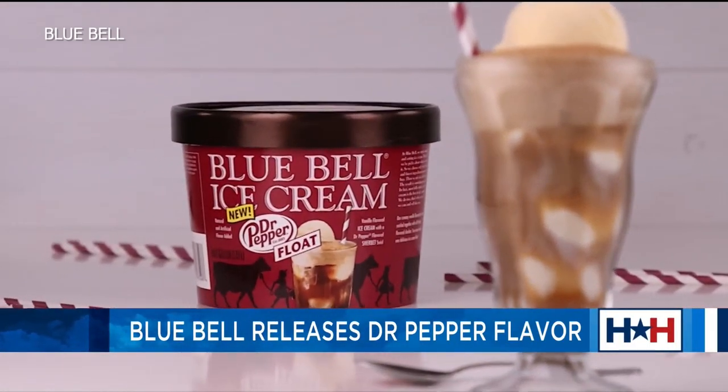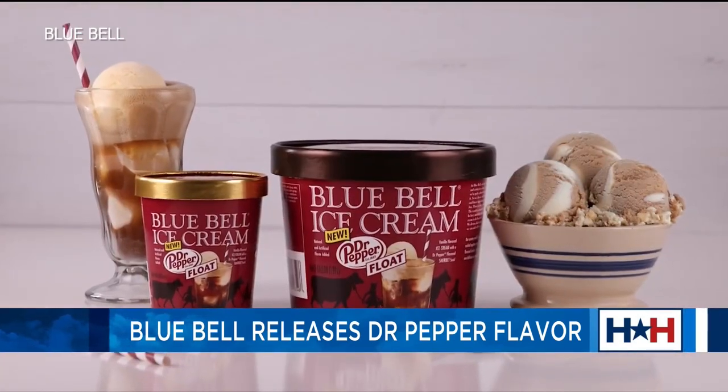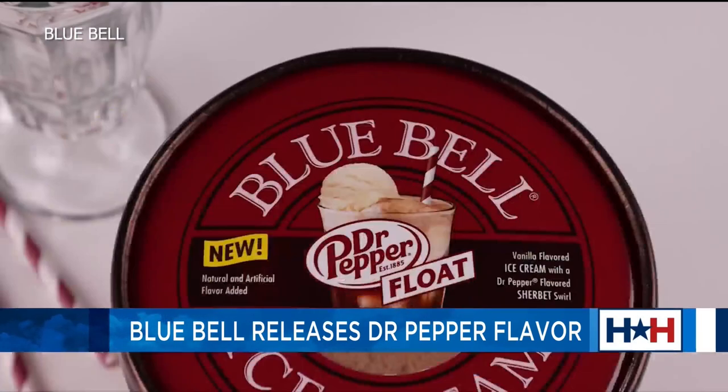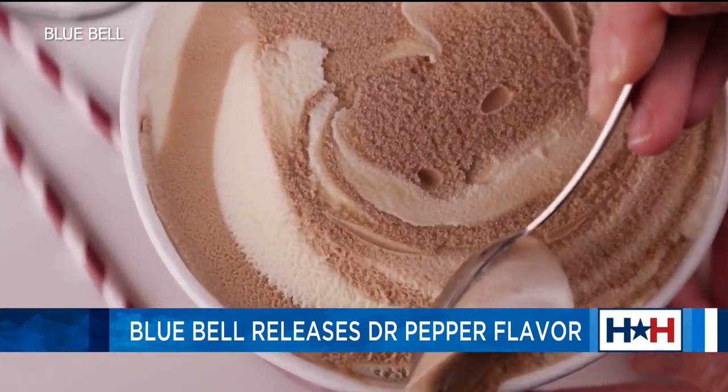It is Dr. Pepper Float, and it is available starting today. Dr. Pepper Float is creamy vanilla ice cream swirled together with Dr. Pepper flavored sherbet.